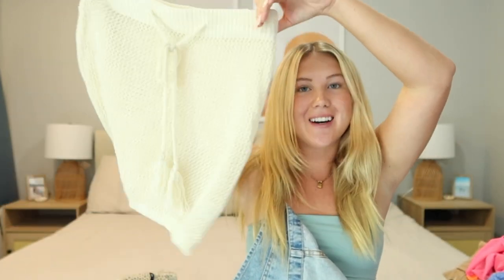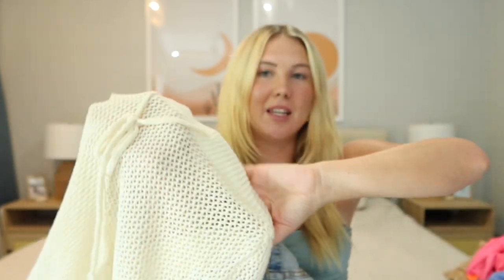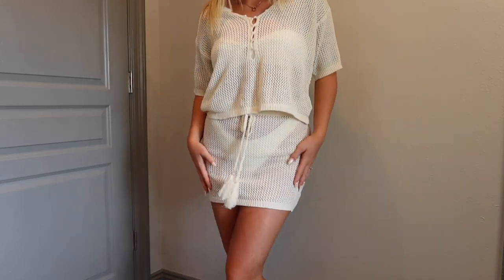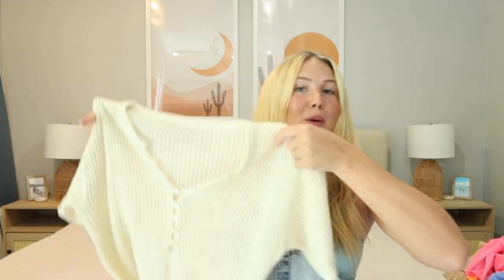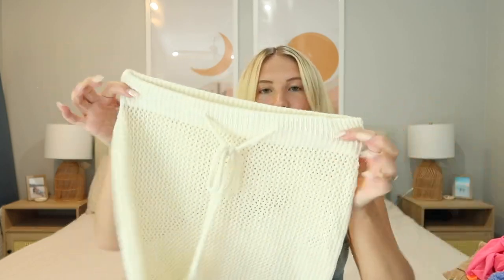Next up is another knit beach cover-up — it's a skirt with a good, slightly longer length and a drawstring in the front. It's a bit see-through so best worn as a beach cover-up. The top buttons up in the front and I'm obsessed with it — you can button it higher or leave it open. I got this set in a size medium. I'd recommend sizing up one size so the top has a nice oversized look, and the skirt has a stretchy waistband but runs on the tighter side, so size up.